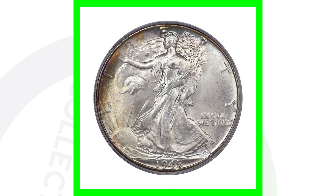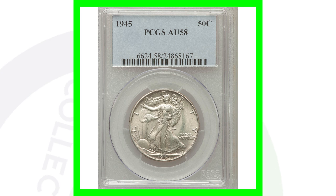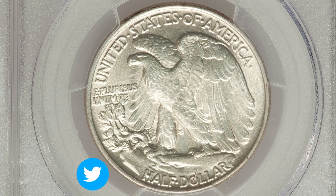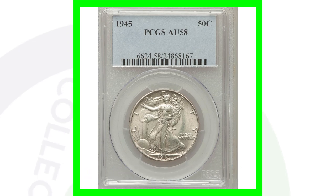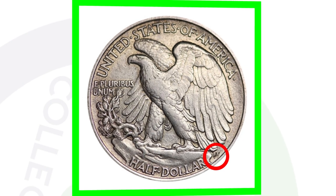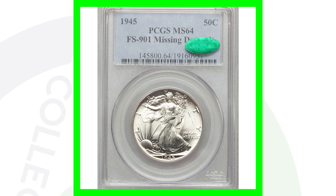The 1945 no mint mark with no errors but a high grade of Mint State 67 sold for over $8,000. The same coin graded About 58 only sold for $30 — so grade is in my opinion the number one factor of a coin's value. Also check the back of the 1945: there are supposed to be AW initials, and some coins are missing them. A 1945 with no AW initials graded Mint State 64 sold for over $700 because of that high grade and the missing initials.